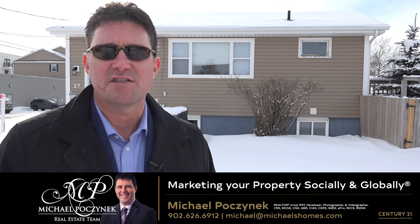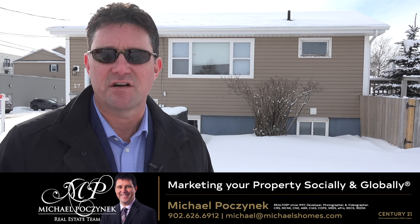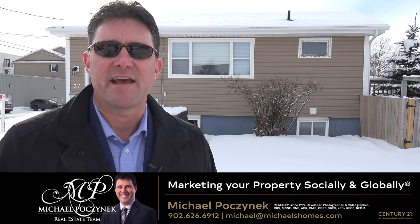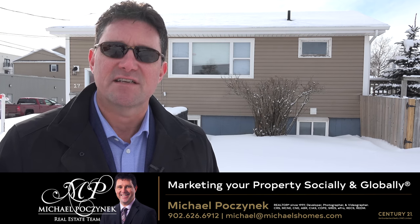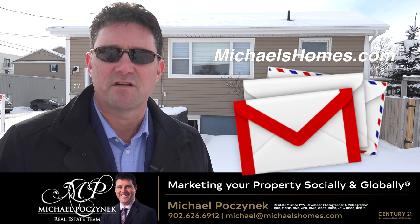Thank you very much for watching my 24-hour day open house on 27 Summer Street here in Charlottetown, Prince Edward Island. For PEI listings before they hit MLS and PEI real estate tips, tricks and traps, be sure to subscribe to my newsletter at michaelshomes.com.